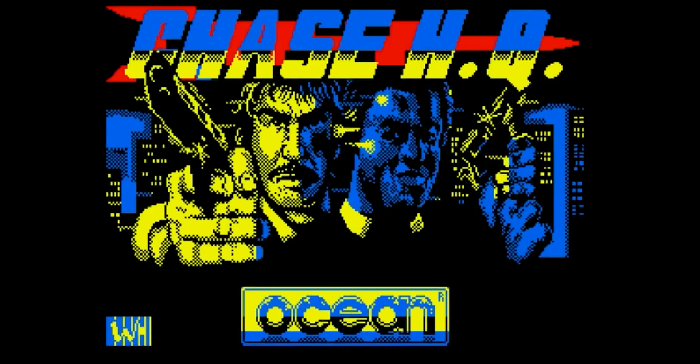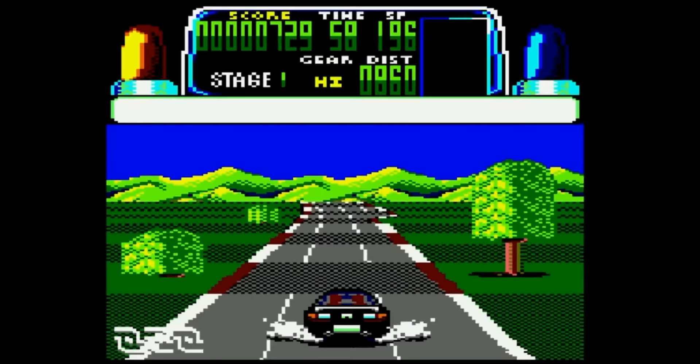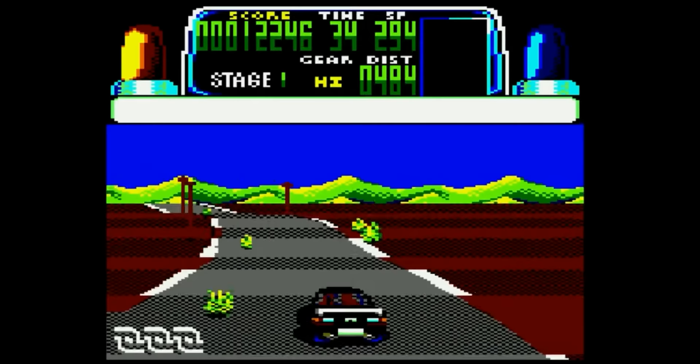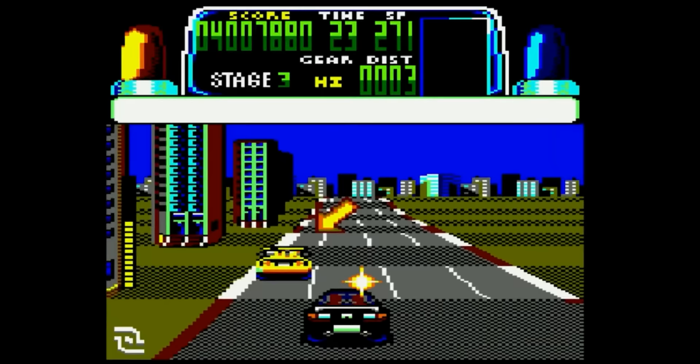This arcade conversion proves that, with proper attention from coders, the Amstrad was amazing. Mode 0 graphics show off the Amstrad's superior color handling ability. It retains all the action of the arcade game, including jumps, turbo boosts, road forks, and obstacles. A good sensation of speed is retained and object scaling is handled excellently. The game even retains digitized sound effects and speech from the arcade version.